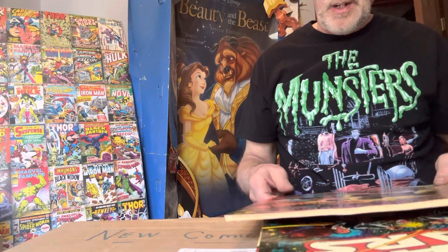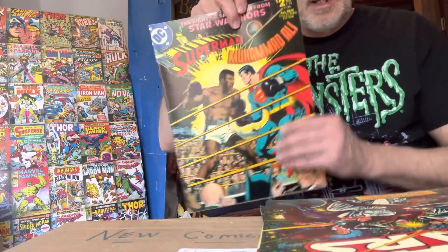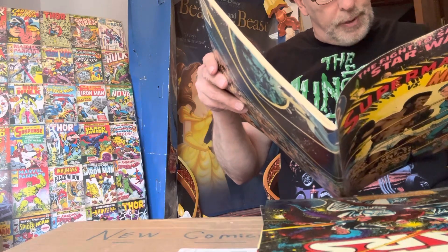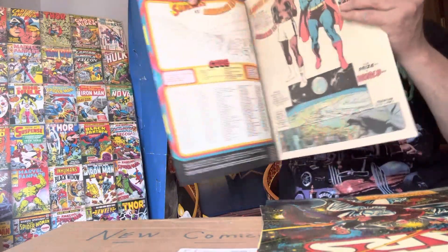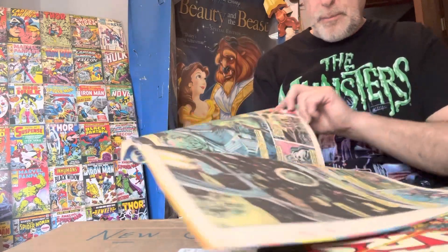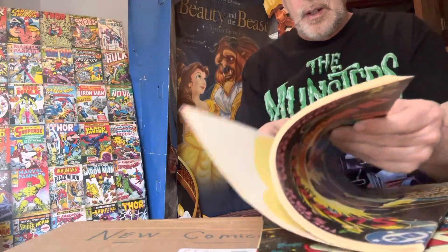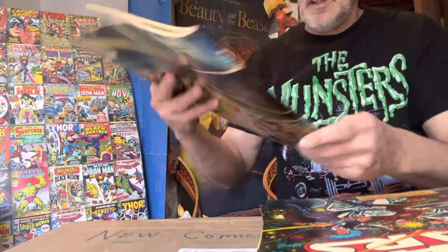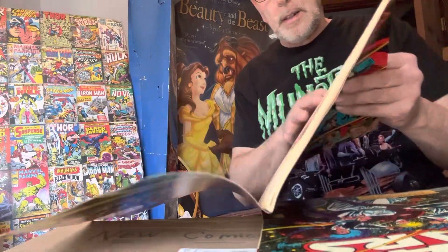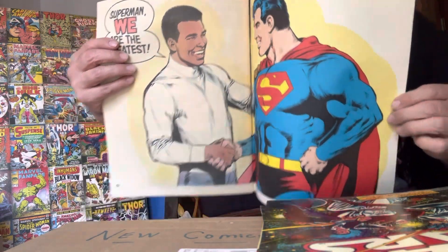This next one is Superman versus Muhammad Ali — I think a lot of people got this when it first came out. Covers by Neal Adams, 1978, Volume 7 Number C-58. Who do you think would win? Put that in the comments. To me I think Superman would win, but tell me what you guys think. These are very cool books, and it's actually a wraparound cover — see, Superman, 'we are the greatest,' and then the back cover. Cool book.